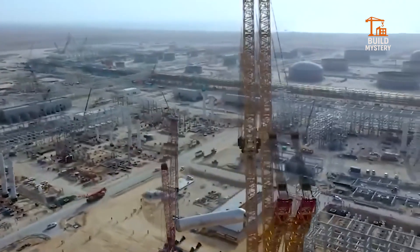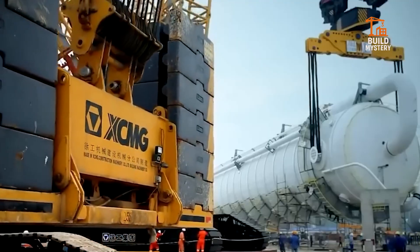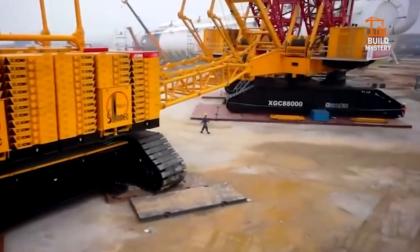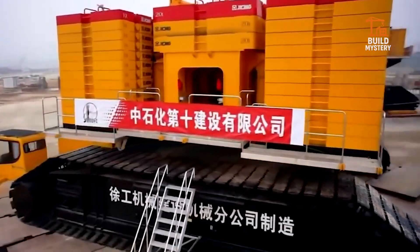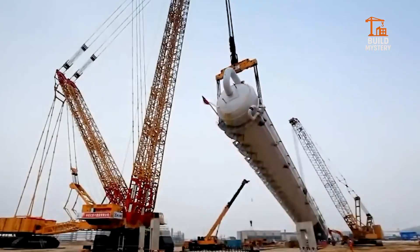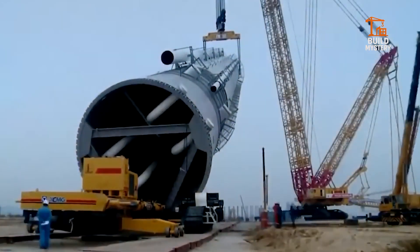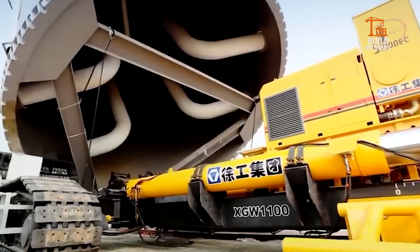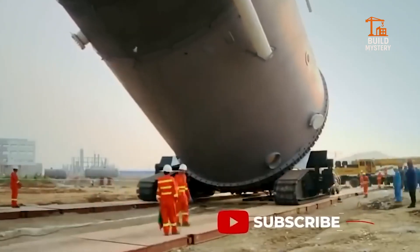5. XGC 88000 Crawler Crane. This is the XGC 88000 by XCMG, China's heaviest crawler crane. With a lift capacity of 4,000 tons, it handles nuclear reactors, bridges, and offshore rigs. Dual booms and counterweights keep it balanced under impossible loads. It assembles vertical giants where other machines can't even reach. It's not just lifting — it's rewriting the limits of construction.